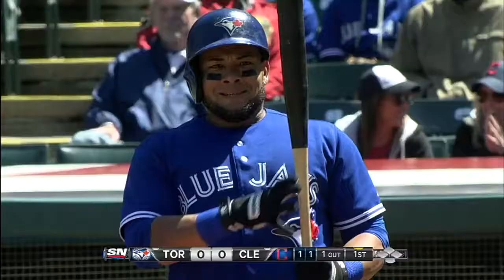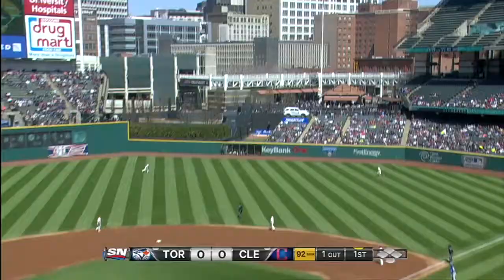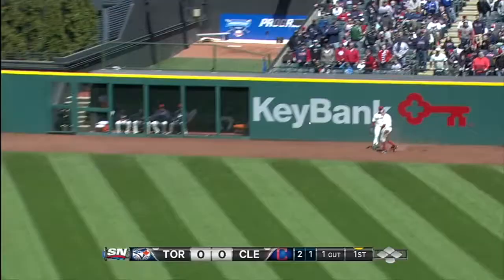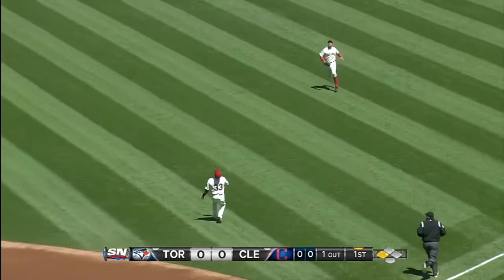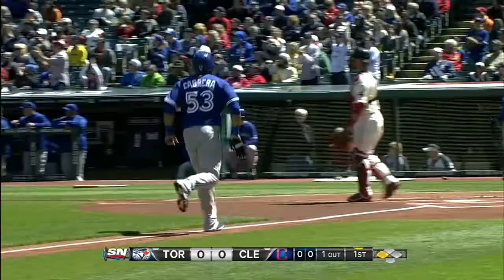He got some early run support. In the first, Melky Cabrera now hitting second with the return of Reyes, and he shows he can hit wherever he is in the lineup. A deep drive off Corey Kluber, it's off the wall in right-center field — a triple for Melky Cabrera as he's running hard the whole way. David Murphy couldn't make the catch before he crashed into the wall. Next batter is Jose Bautista — fly ball shallow right field, tricky for Nick Swisher, and he can't get it. Cabrera scores. 12th RBI of the season for Bautista. 1-0 Jays.